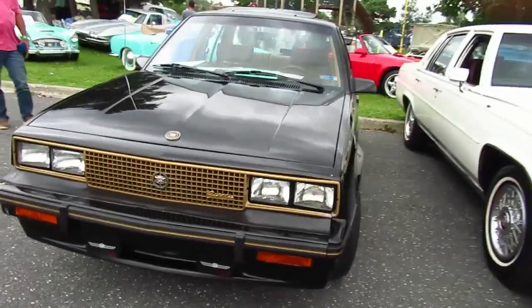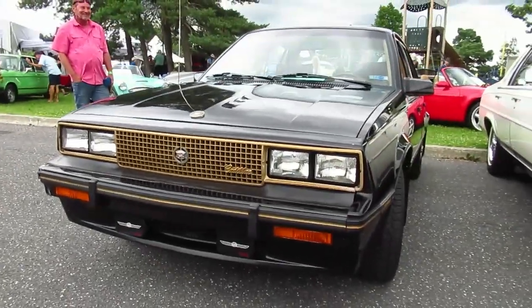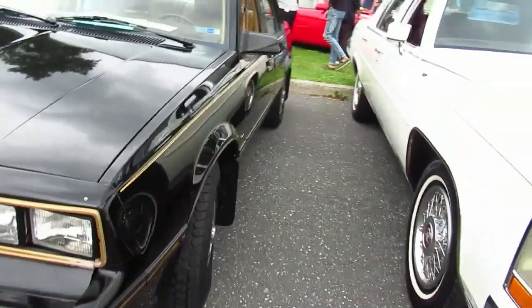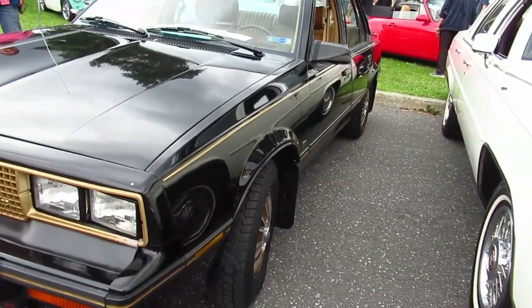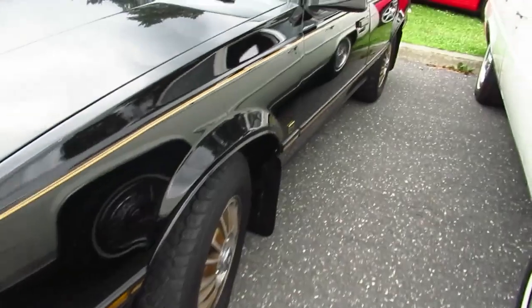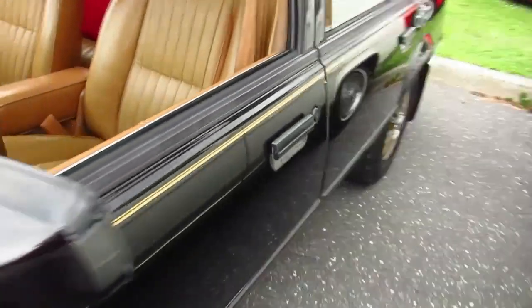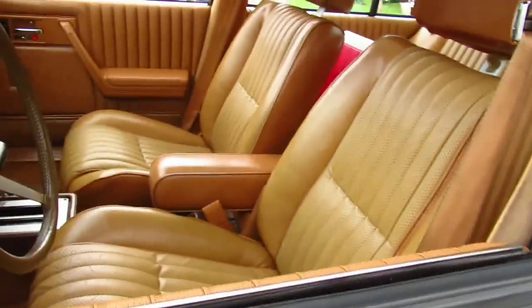But where are you going to find an 84 Cimarron? These cars, they only made like five years — 1982 through 1988. And it was like GM's answer to a BMW, as Kronikar said.